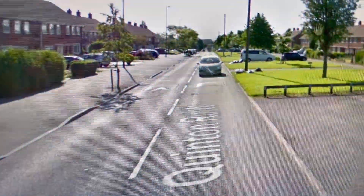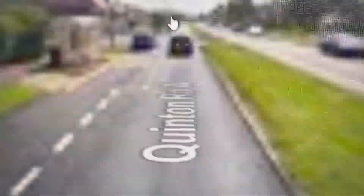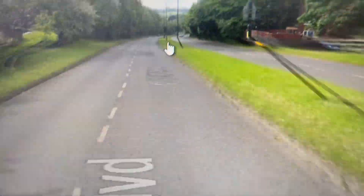Enjoy the film, guys. We're now going down Quinton Road West, heading towards California — not California in America, but California on the south side of Birmingham. We're now going down the West Boulevard.